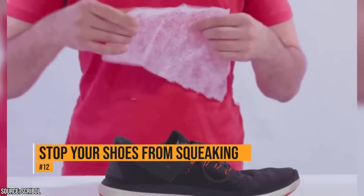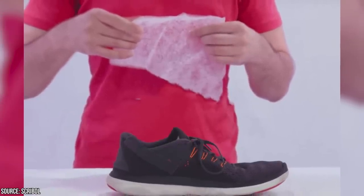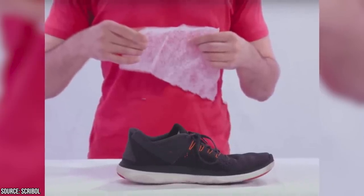Squeaky shoes can be really annoying. To stop your shoes from squeaking, rub a dryer sheet along the soles of your shoe. The residue will create friction between the floors and your shoes, and that makes it quieter when you walk.